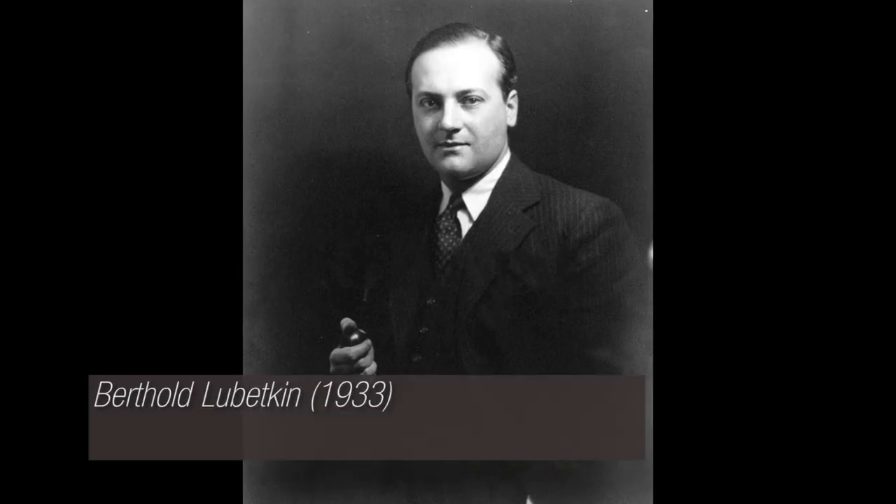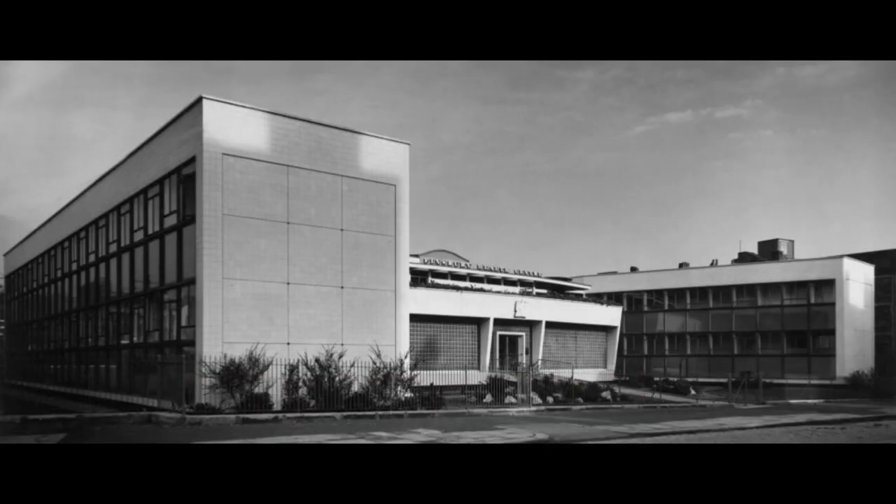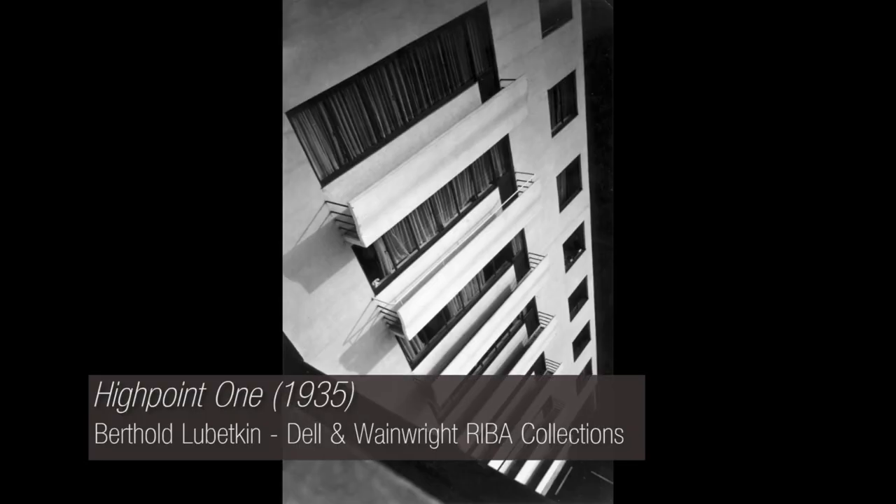Berthold Lubetkin, from Tbilisi, Georgia, practised in Paris in the 1920s but moved to London in 1931. He is best known for Finsbury Health Centre, High Point Housing Complex and the London Zoo Penguin Pool.